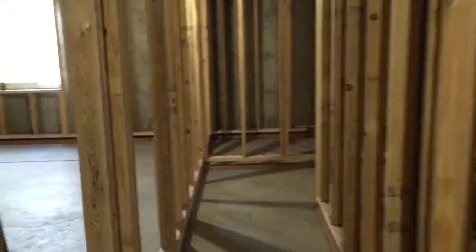Go down this hallway and our first left here is a large bedroom. Good sized bedroom with two windows.